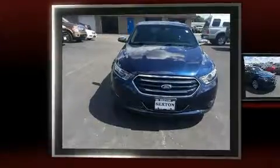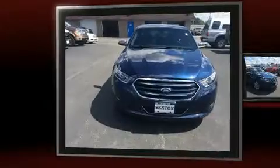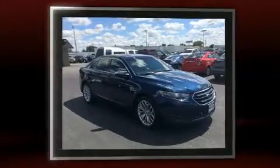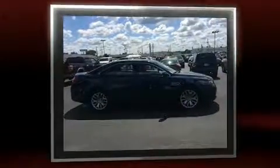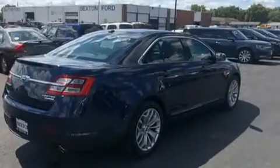You can expect a lot from the 2016 Ford Taurus. With fewer than 15,000 miles on the odometer, this four-door sedan prioritizes comfort, safety, and convenience. It features an automatic transmission, front-wheel drive, and a 3.5-liter six-cylinder engine.